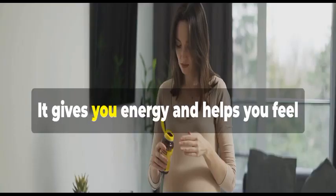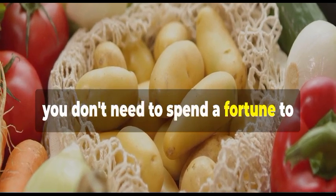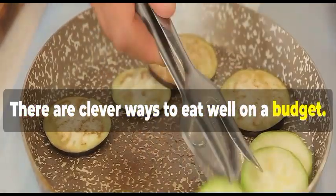Eating healthy is important. It gives you energy and helps you feel your best. And you know, you don't need to spend a fortune to achieve this. There are clever ways to eat well on a budget.